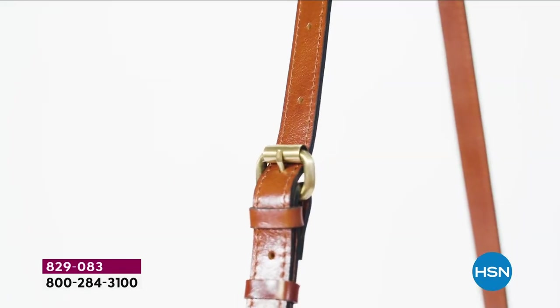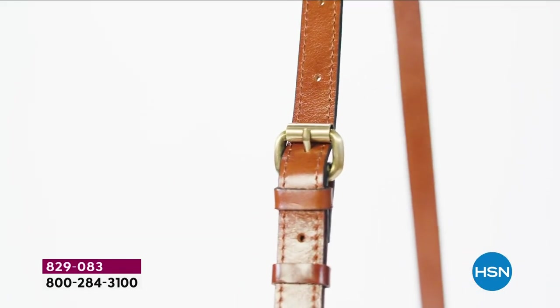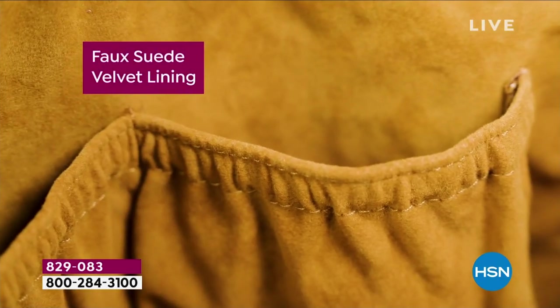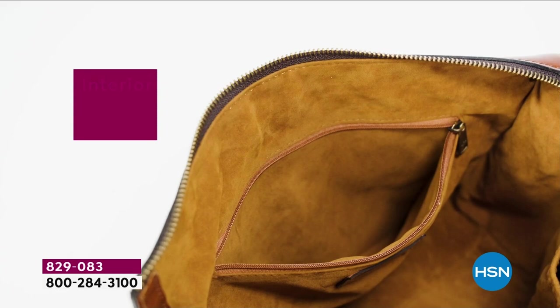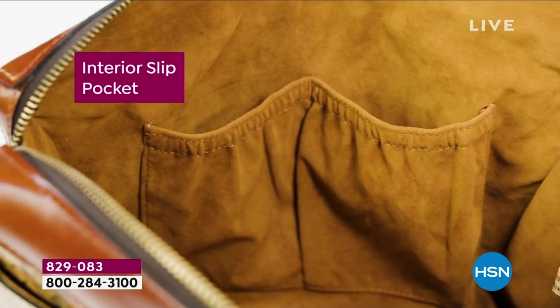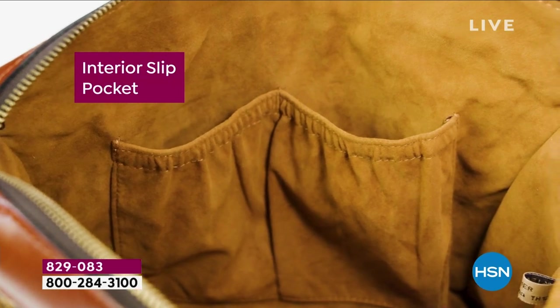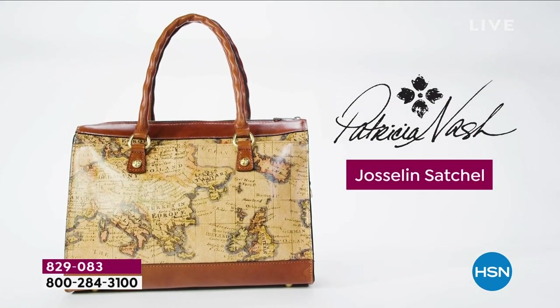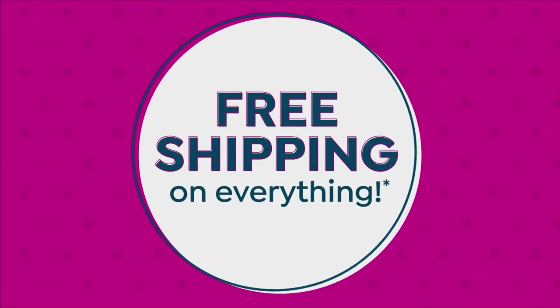We give you a crossbody strap that is 21½ to 24½ inches — you can adjust it to your height. Look at the inside and look at how much room you have. It is so velvety soft with that faux suede lining. We give you a big interior pocket, two slip pockets, and a big zipper pocket. This is Jocelyn — meet the wonderful star of the day.